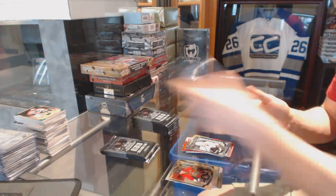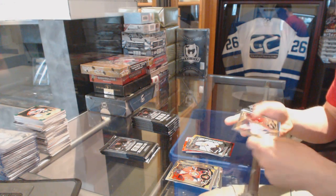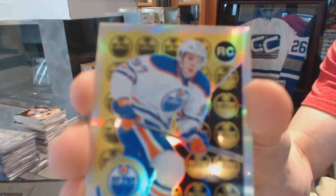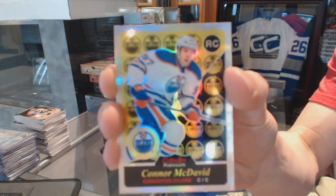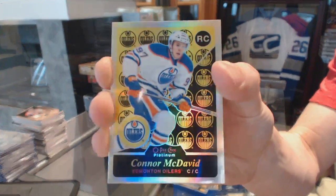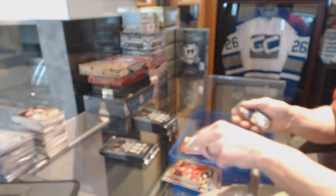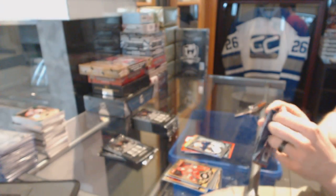And a Marquee Rookie for the Kings — Nick Shore. We've got a Retro Rookie Rainbow for the Edmonton Oilers — Connor McDavid. The Marquee Rookie for the Jets — Connor Hellebuyck.